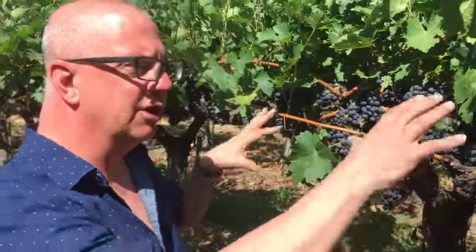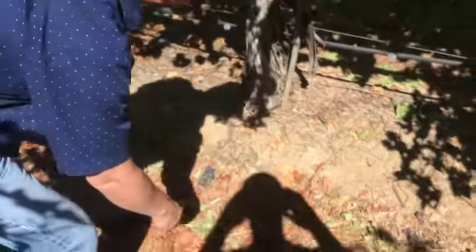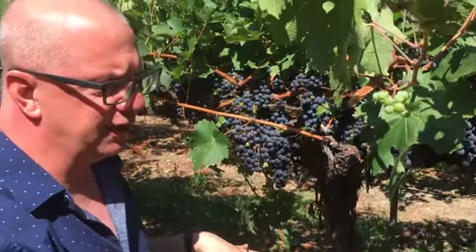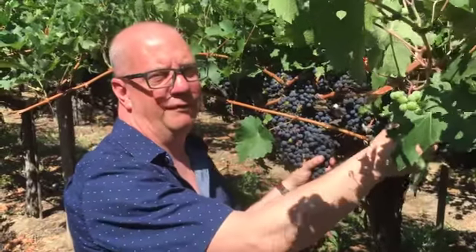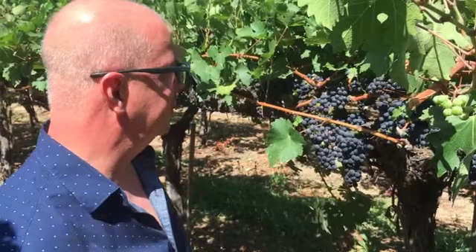We were talking to the Vineyard Manager about starting to open up the canopy and drop some fruit. The crews have been coming by doing their first green harvest, their fruit pass — kind of wanting to reduce some of that second crop stuff that's started coming in a little bit later, so that the vines can put all of their emphasis onto these clusters right here.